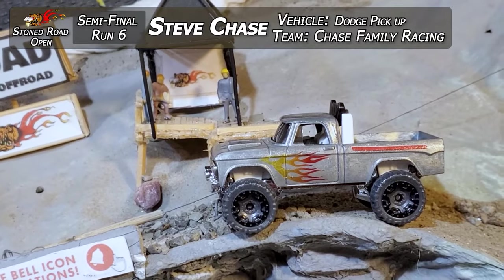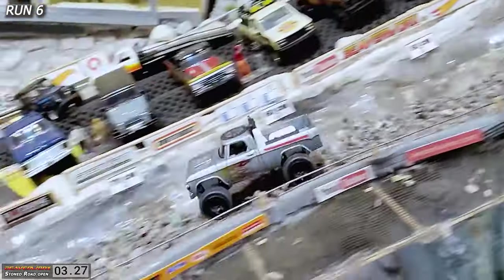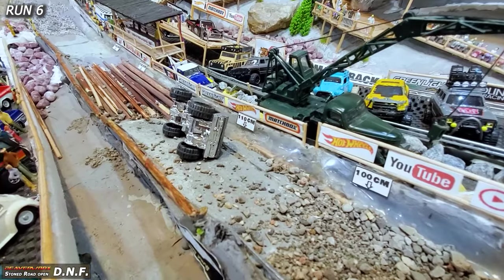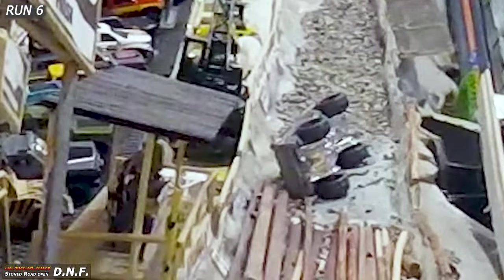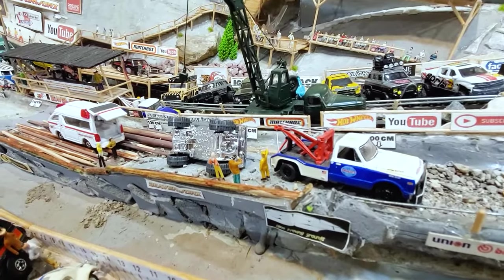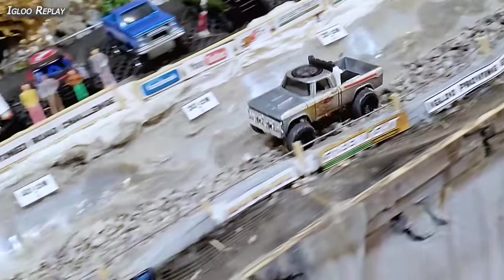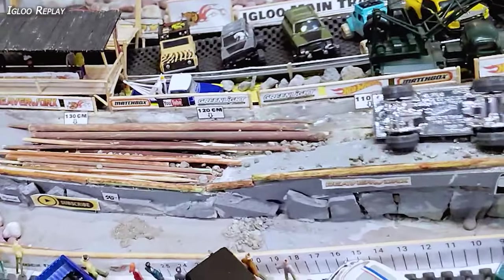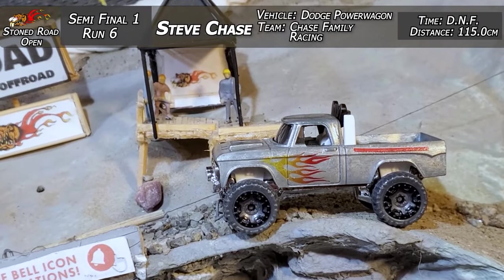Run six. Steve Chase from Chase Family Racing did an excellent job lighting it up in the first round — let's try him in the semifinal. He's on top of it, doing a great job, making it fast. What an endo — and he is sliding on his side backwards. Another DNF. We weren't expecting that — he laid down excellent runs in the groups and now just wiped right out. We told the drivers to send it because it's going to be a shootout right to the end. He stopped at 115 centimeters for his distance. Emergency crews out there again. Igloo Replay: Steve Chase in that excellent-looking Dodge Power Wagon doing a great job, and then the rear end kicked way up and he just slammed down on his side. 115 centimeters and a DNF.